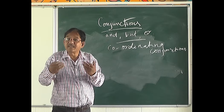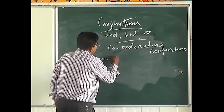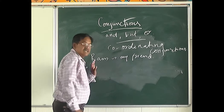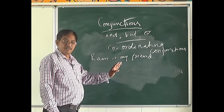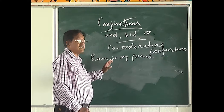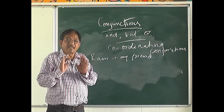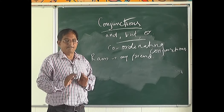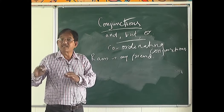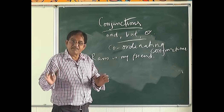What are independent sentences? Look here — 'Ram is my friend.' This is an independent sentence. An independent sentence means a sentence which is absolutely perfect: it has 100% sense and is not dependent on any other sentence or word for its meaning.